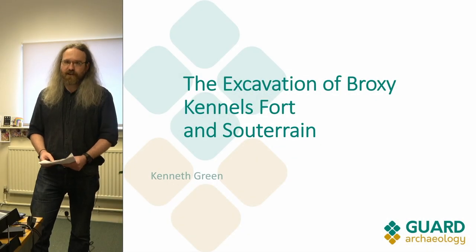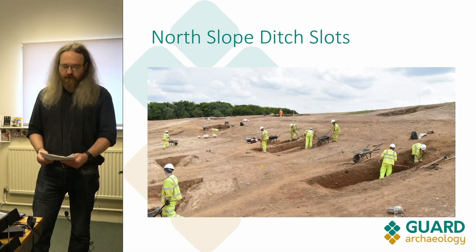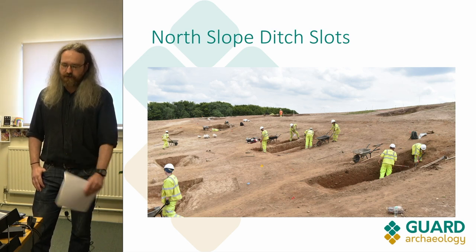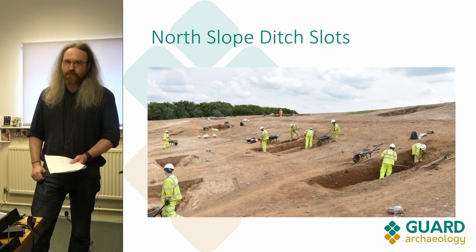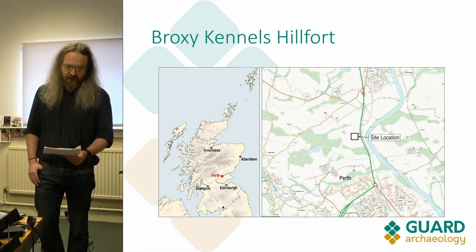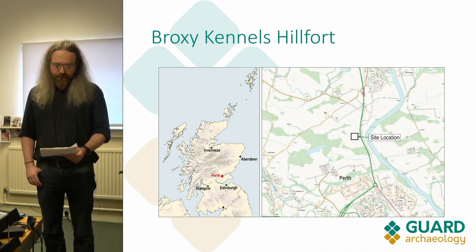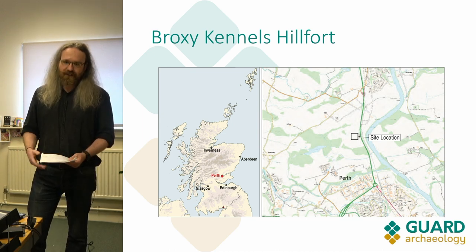This is the excavation of Broxy Kennels Hill Fort and my name is Kenneth Green. It's an Iron Age hill fort called Broxy Kennels, situated just north of Perth on a low hill overlooking a large meander in the River Tay. It's within an area of agricultural land which is now being redeveloped for a road and a bridge over the Tay, known as the Cross Tay Link Road project.